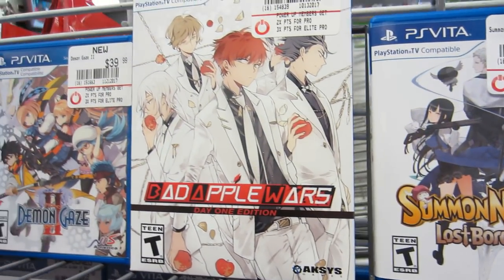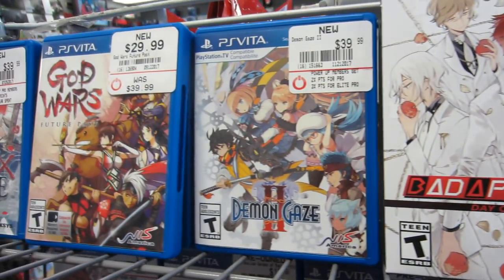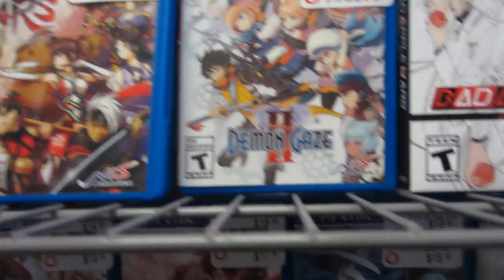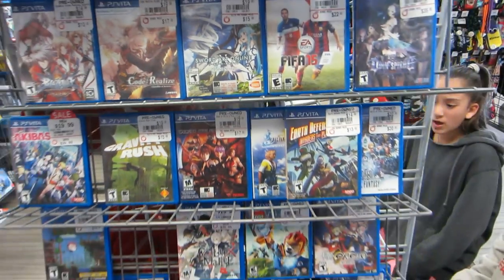Summon Knight 6 — excellent game. Bad Apple Wars — the cover you're seeing right there is exclusive to GameStop. Never expected them to do a Vita exclusive. Colorex Malice. And there you go, guys!